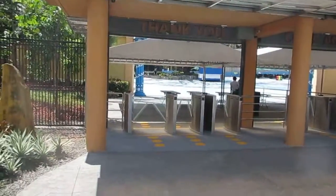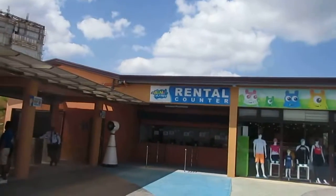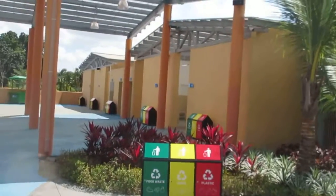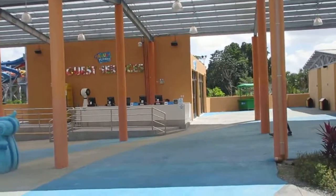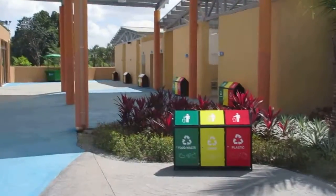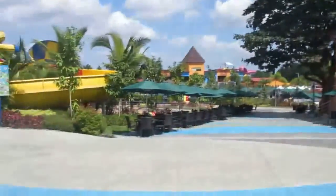This is the entrance to Aqua Planet. There are a lot of rides — I'm just going to take you on a walkthrough. These are the dressing rooms and bathrooms right as you come in. Guest services is here, and there's a little store. Everything has to be purchased using these Aqua Planet bands, which you load with money to make purchases. Everything here is cashless.